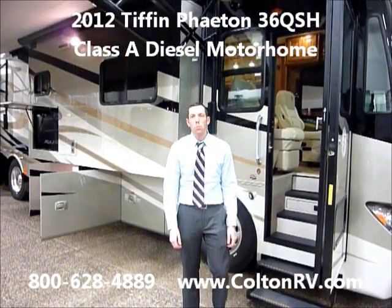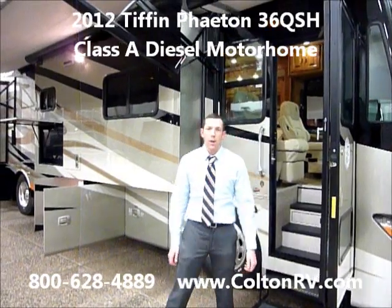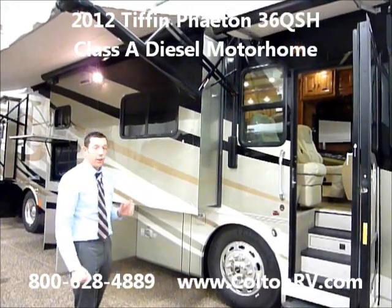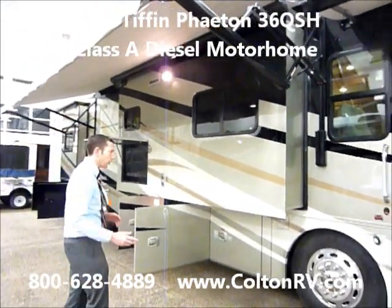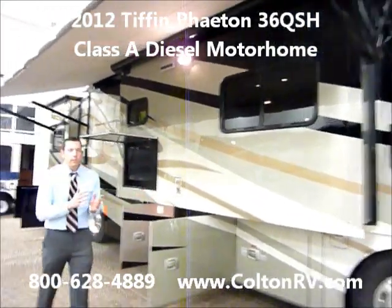Hi everyone, my name is Tim Renzoni. I'm one of the sales managers here at Colton RV in beautiful Niagara Falls, New York. Very proud to show you this 2012 Tiffin Phaeton 36 footer. There's not a lot of 36 foots on the marketplace, that's why we're so proud to show this coach to you. I'll show you a couple things real quick that come in this nice little package.